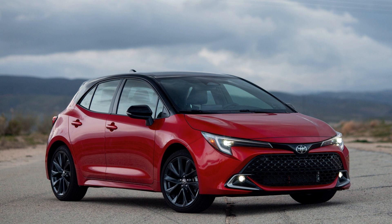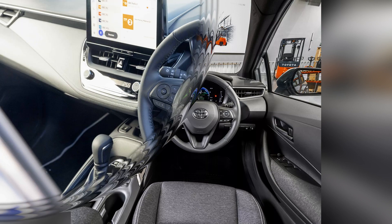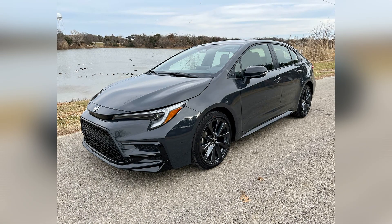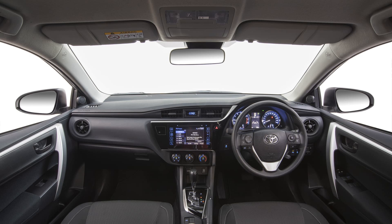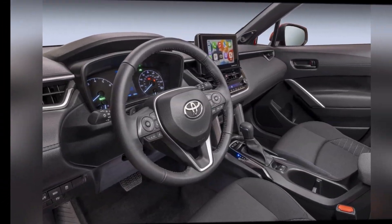Safety is a paramount consideration for Toyota, and the Corolla is equipped with a comprehensive suite of safety features. The Toyota Safety Sense suite, which includes pre-collision systems, adaptive cruise control, and lane departure alert, contributes to the Corolla's high safety ratings. The car's sturdy build and advanced safety technologies provide drivers with confidence and peace of mind on the road.